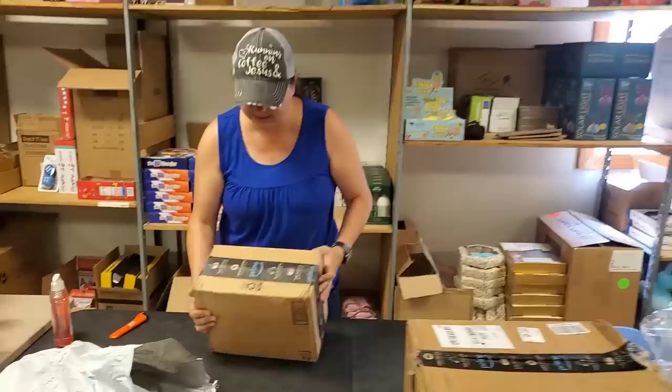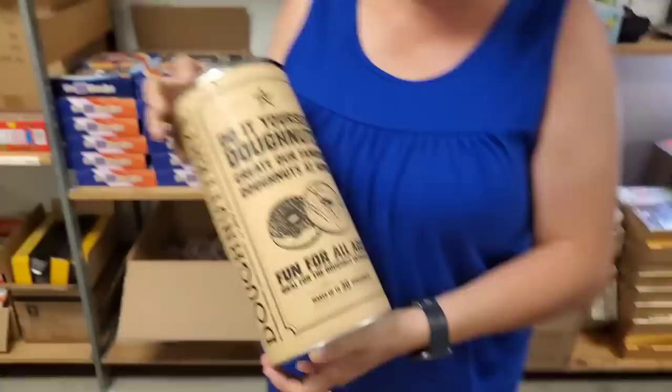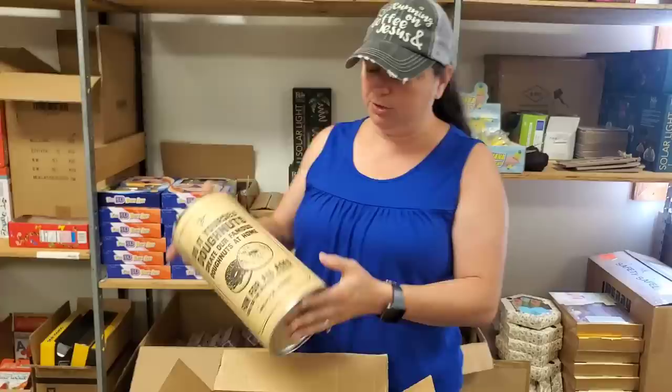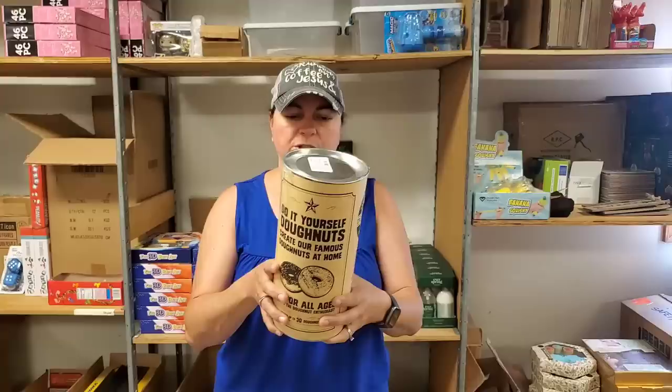Two more little boxes - total random, Heather. Welcome to Random Sunday. What is this? Donuttery. Do-it-yourself, create famous donuts at home. Fun for all ages. This is actually a Donuttery mix, but it's got an old-school tin look. This kit comes with one pound of famous donut batter, a donut depositor hopper, four unique gourmet sugars, and instructions on how to make Donuttery donuts at home.